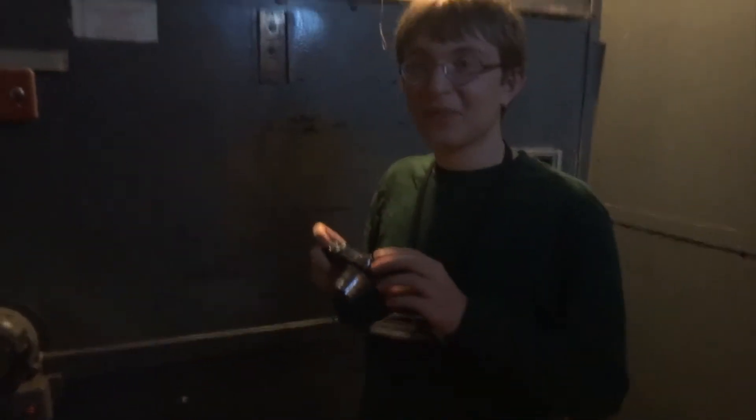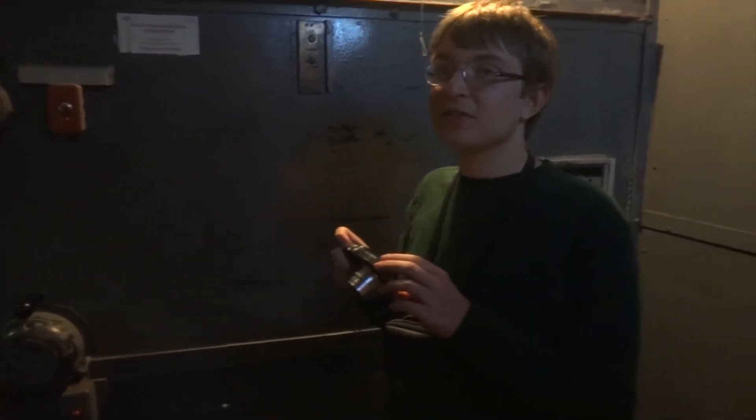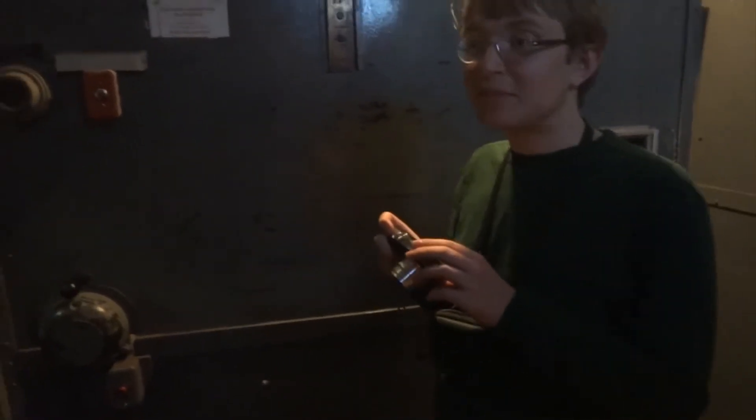We are at 439 Central Avenue in Rochester, New York, otherwise known as the Central Avenue Business Park. We have ourselves a manual elevator. Hi-Fi and Elevators 22.